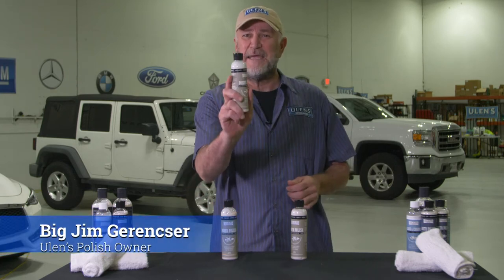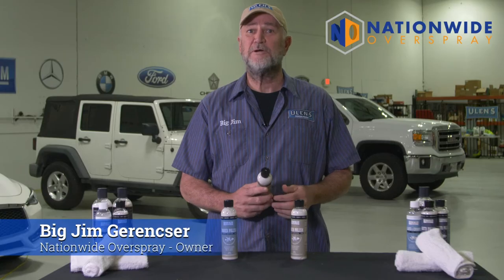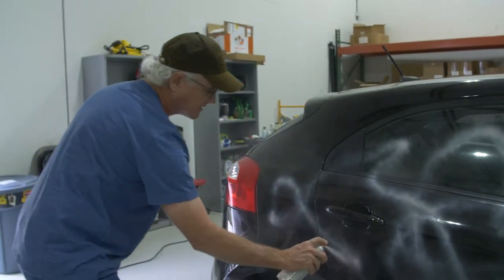Hi, I'm Big Jim Garenster with Ulan's Polish, and I'm here to demonstrate this amazing all-around polish I discovered over 30 years ago. I'm the founder and owner of Nationwide Overspray, one of the largest companies in the U.S. that fix and restore cars that have been damaged by errant paint or vandalism.